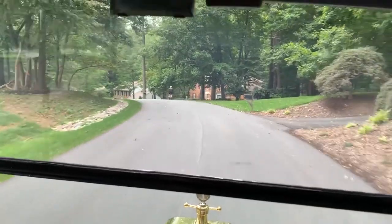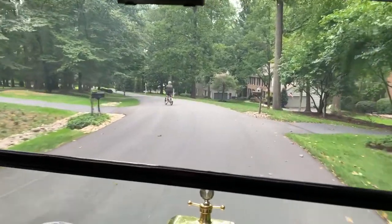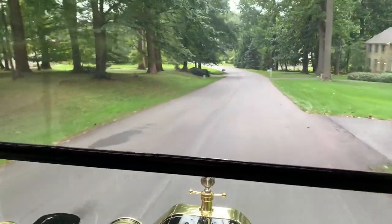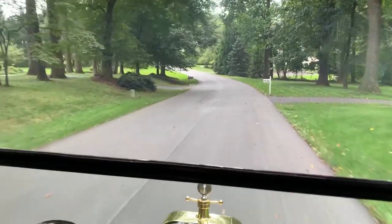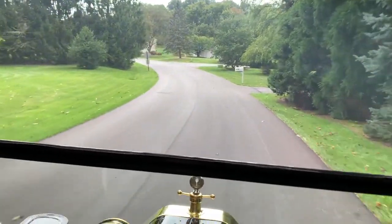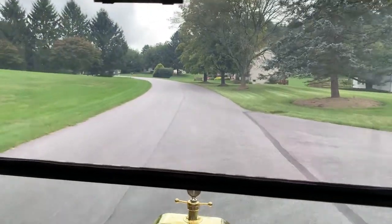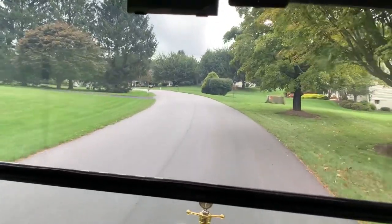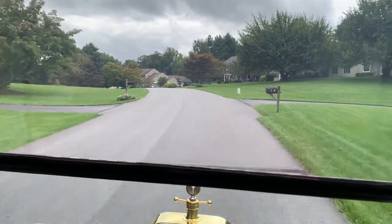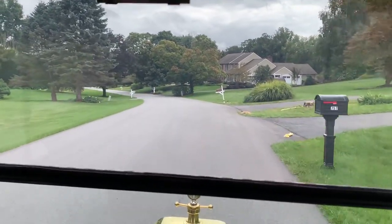Driving and riding in Model Ts are a blast — they are so much fun. Sitting up high, you've got a great view of the road and the surroundings. You're not going too fast; you can feel the surroundings, the air flows, and you really get a feel for what it was like to ride in a car in the past, except that the roads are a whole lot better. You can also get a feel for where the word "car" comes from, because this really feels like a carriage — a carriage with a motor in it. Early cars were called motorized carriages, later shortened to motor car, and then the "motor" was dropped because every motor car had a motor, so automobiles were just called cars.